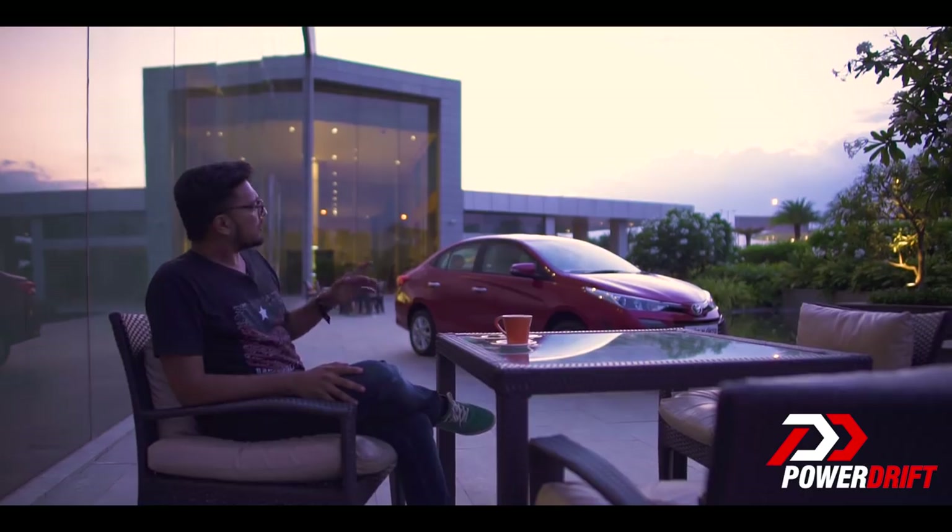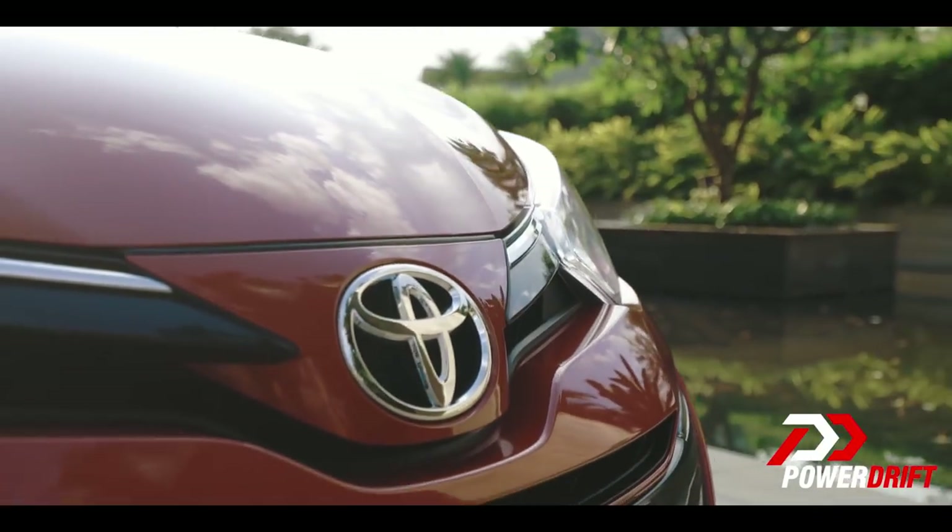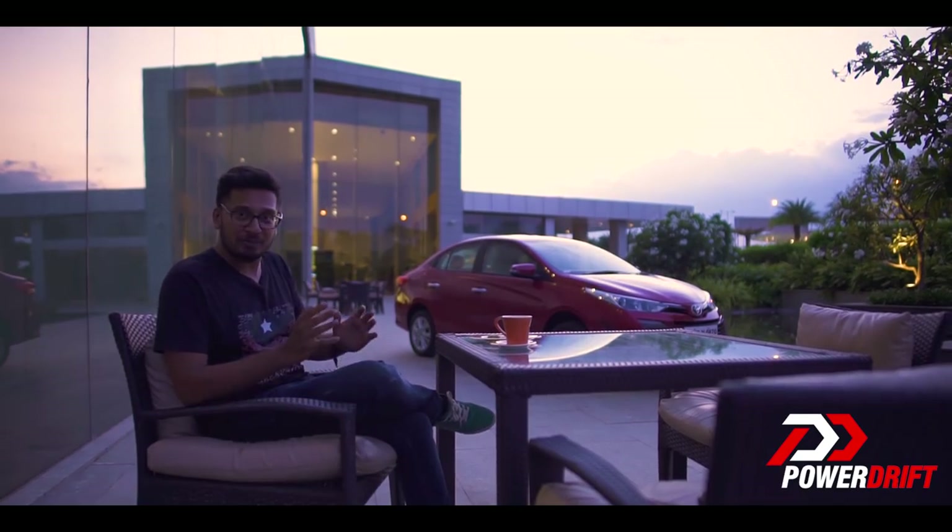So wait a minute. This car is so late that it has the potential of starting its own new party altogether. We are on PowerDrift. I am Tenhat. Welcome. The car here is late but you are not, because right now is right about the right time to talk about the all new Toyota Yaris.